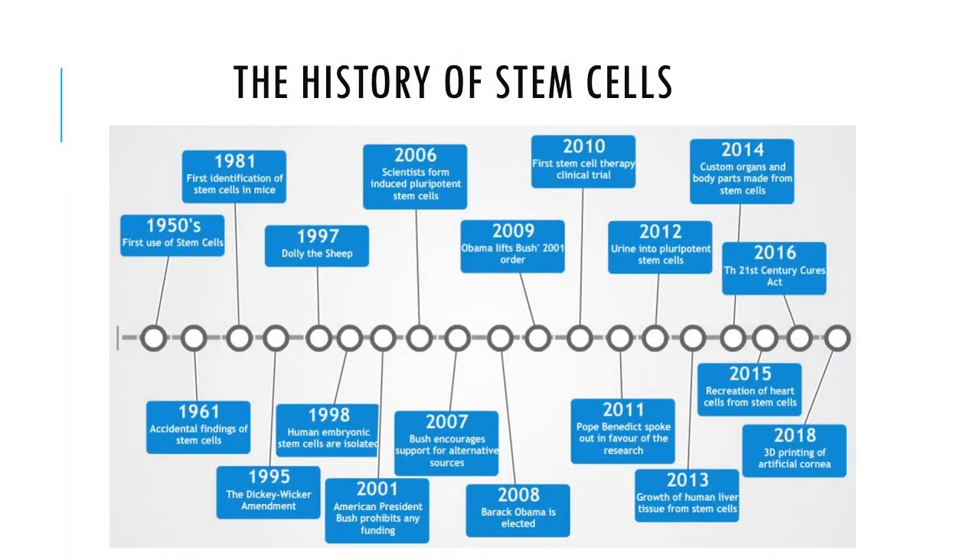Hello everyone and welcome back to my channel. Today's topic will be the history of technologies used to find stem cells and the discoveries these findings led to. As said in this timeline, over the past 70 years many advancements in stem cell technologies have led to international discoveries indicating their potential to be used in the future. Here are a few key events.